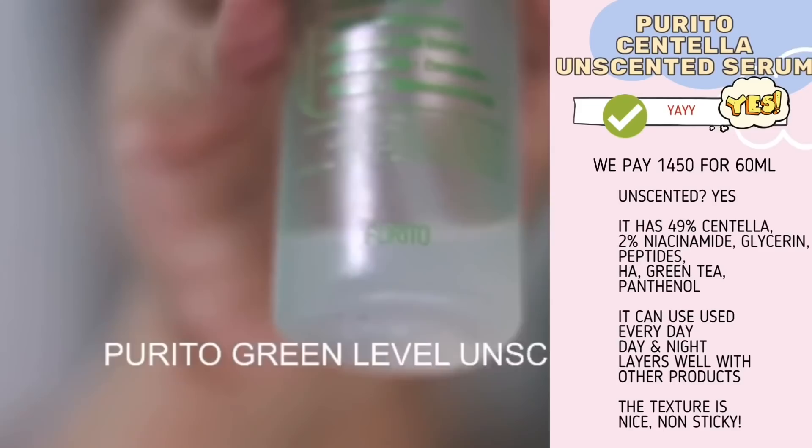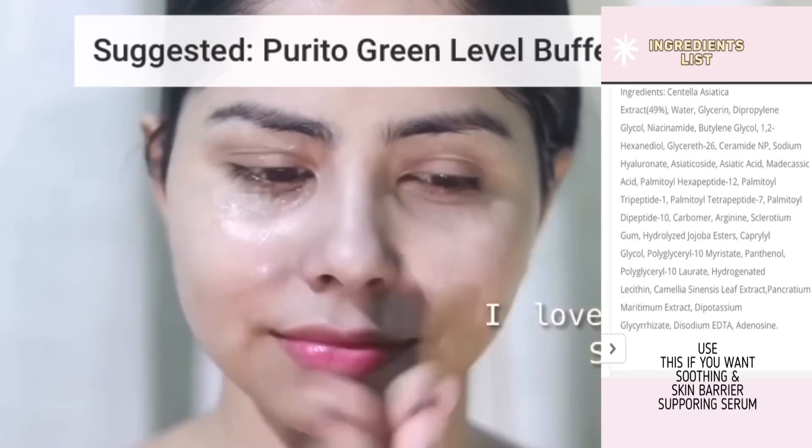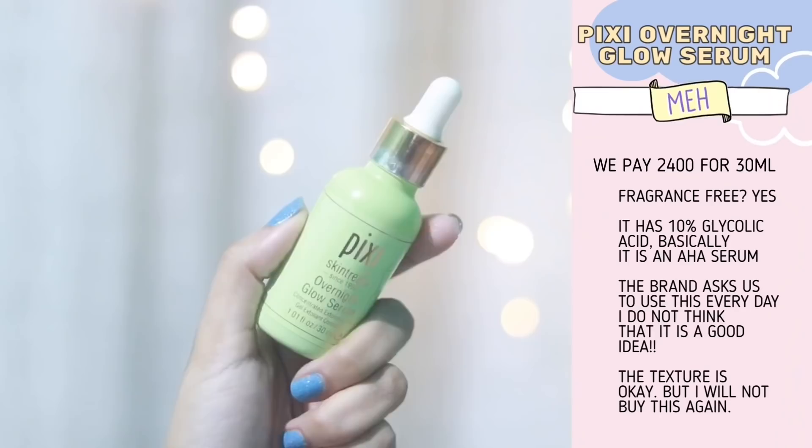This is my favorite serum — I'm so happy it is back in stock on Beauty Barn. I've ordered it but haven't received the product yet, so I'm using old footage. I love the ingredients and performance. It has centella, niacinamide, and arginine — very good.